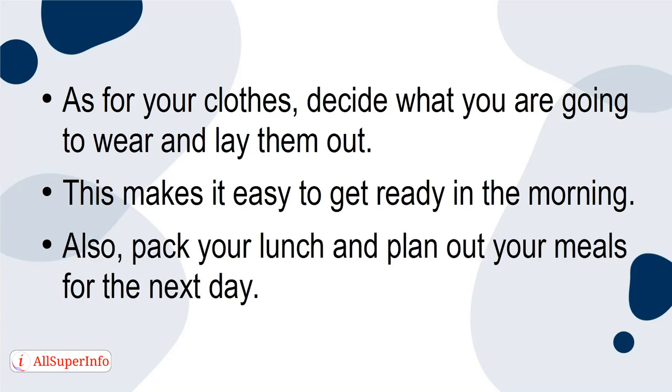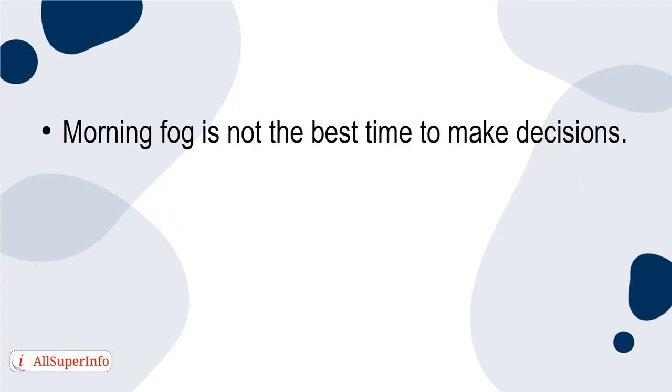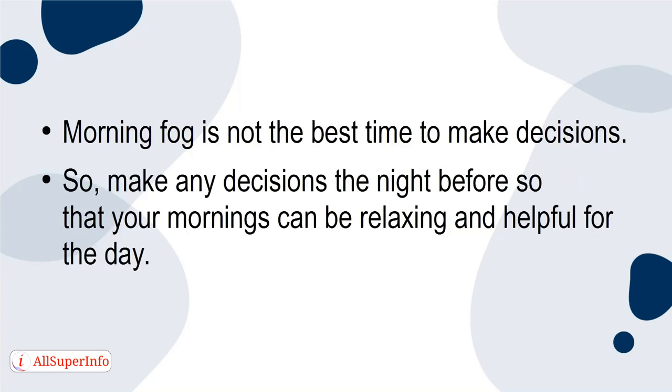Also, pack your lunch and plan out your meals for the next day. This will make your mornings less stressful since you already have decided on what you're going to eat. Morning fog is not the best time to make decisions, so make any decisions the night before so that your mornings can be relaxing and helpful for the day.